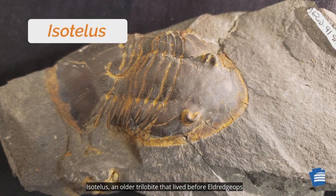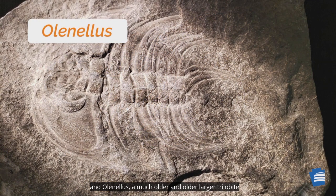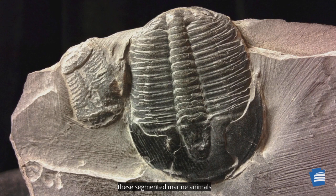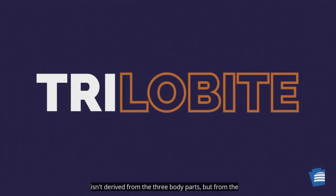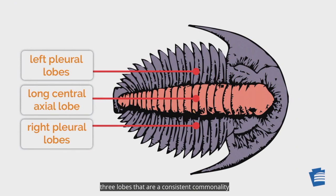Isotellus, an older trilobite that lived before Eldredops rana, had a large head and hind area. And Olenellus, a much older and larger trilobite, lived long before Eldredops rana and tended to have spines running along the sides of its body. While the size and shape varied, these segmented marine animals all had similar bodies divided into three parts. But the name trilobite isn't derived from the three body parts, but from the three lobes that are a consistent commonality found in all trilobites.